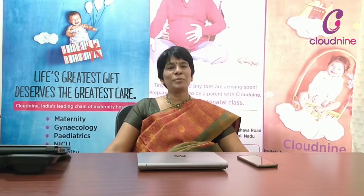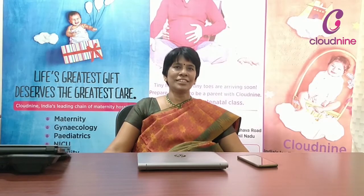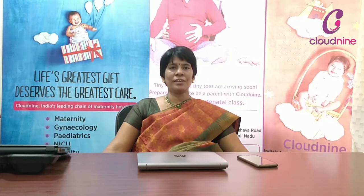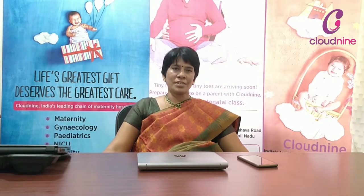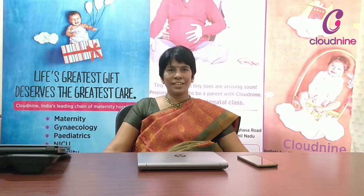Hi everybody, I am Dr. Rajeshree, Senior Consultant at Cloud9 Hospital, Deenagar, Chennai. My passion is obstetrics, that is pregnancy, high-risk pregnancies and vaginal deliveries.